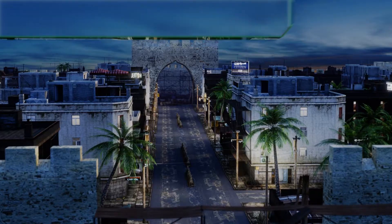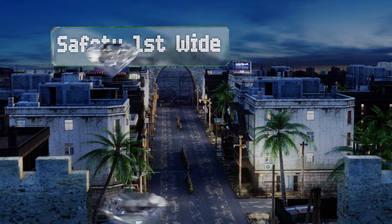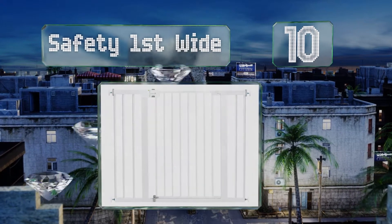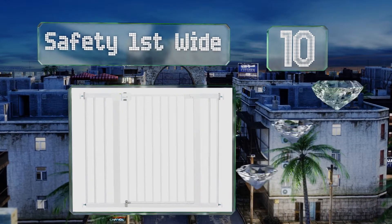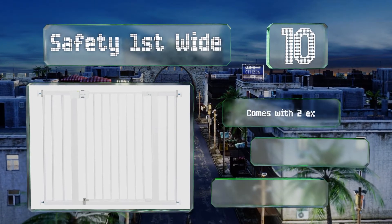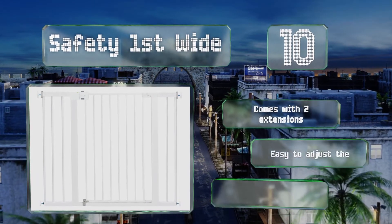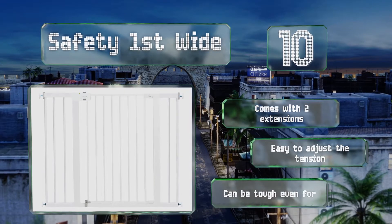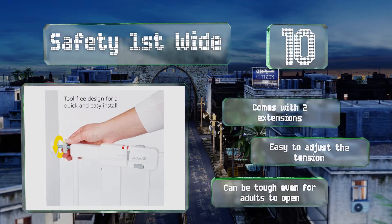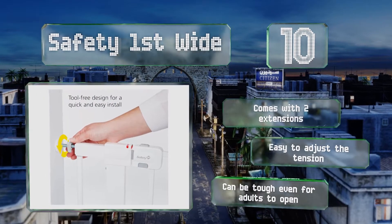Starting off our list at number 10, to simplify assembly and provide peace of mind, the Safety First Wide utilizes an innovative indicator light that shines green when installed properly and red when it's not. The two-action handle makes it tough for little tykes to open. It comes with two extensions and is easy to adjust the tension, however it can be tough even for adults to open.